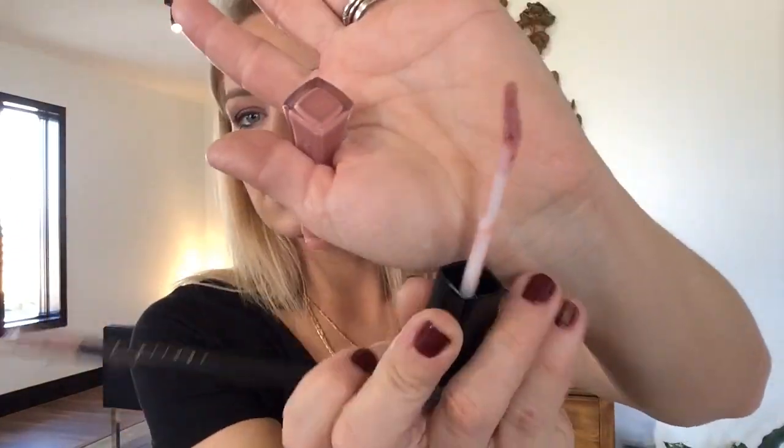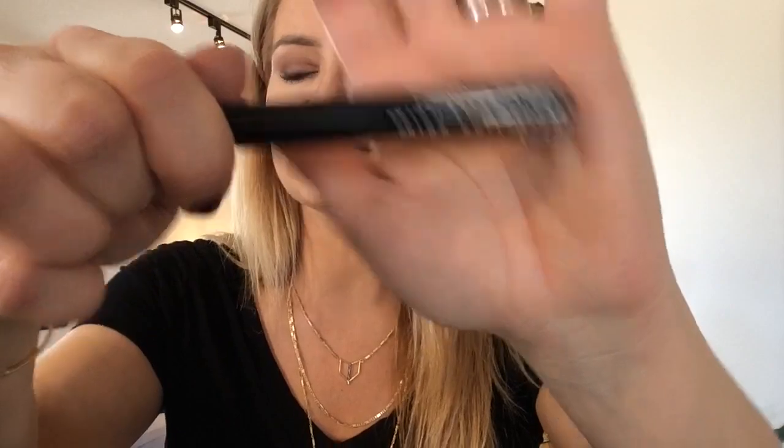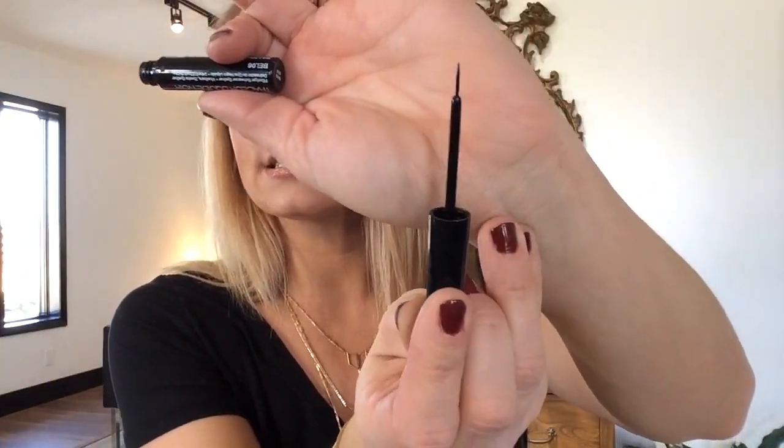That's what I have on today — I love this, this lasts so long. All right, next thing — I know I've talked about this before but I bought a new one. It's the NYX Collection Noir liquid black liner. That's what it looks like. I found mine at Target and it comes in an applicator like this. This is my absolute favorite for the winged liner. They also have it in a matte black version instead of the vinyl-ish version.